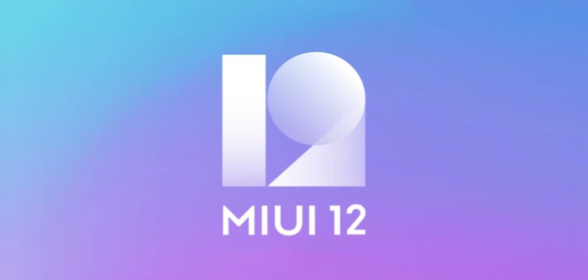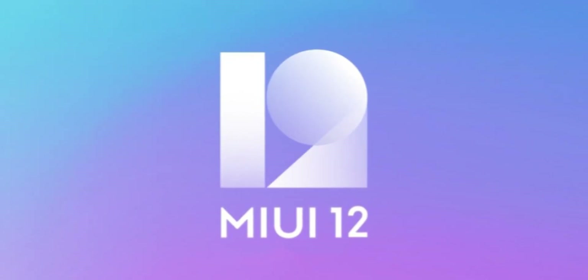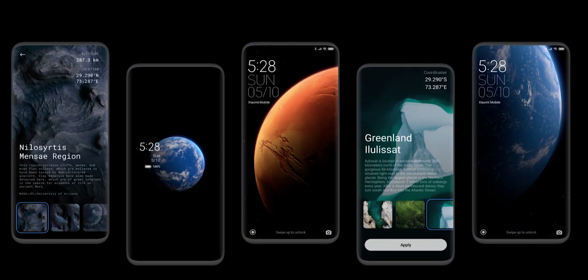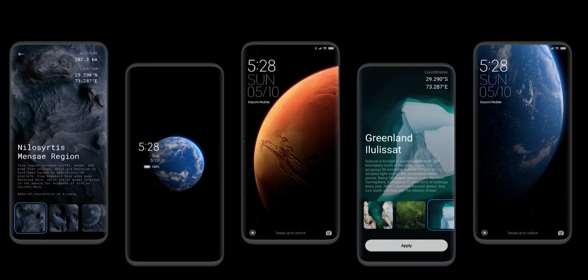MIUI 12 is going to be launched globally. How many devices are going to receive the update? If you want to share a list of devices, you can find it here. MIUI 12 is going to be launched globally, but it is not launched in India. In India, it is not available on our devices yet. Now, we are going to be launching globally and updating phones globally.